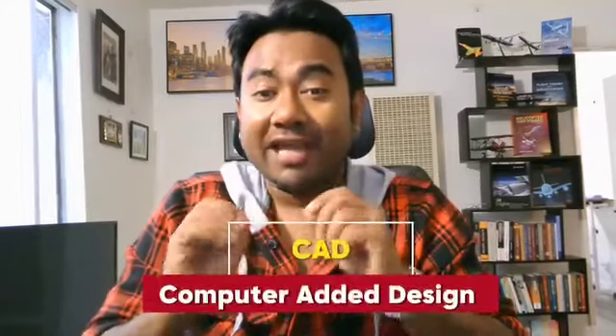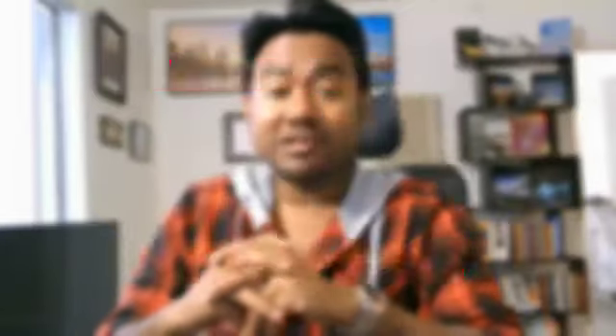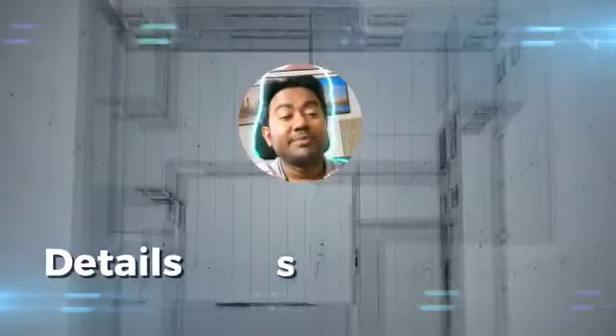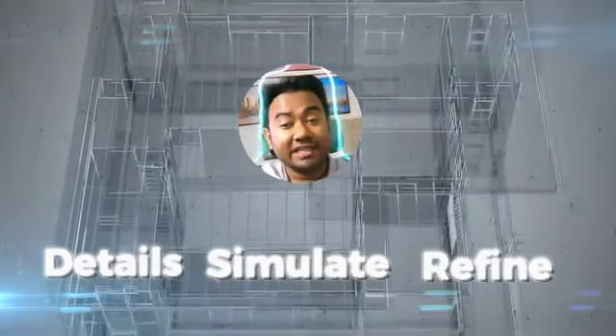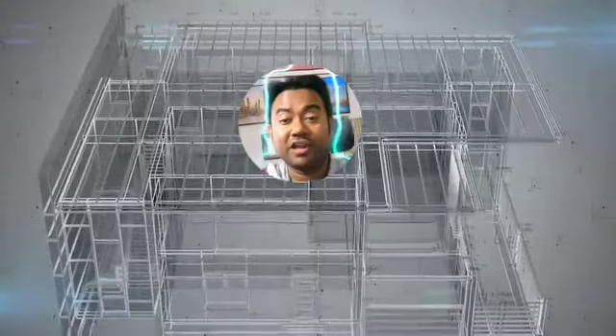Next, let's talk about computer-aided design, or CAD. Mastering CAD software like CATIA, SOLIDWORKS or AutoCAD is essential for designing and visualizing aircraft and spacecraft components. With CAD, you can create detailed 3D models, simulate their behavior and refine your design. It's a key skill for turning your engineering concepts into tangible, functional designs.